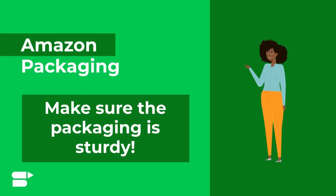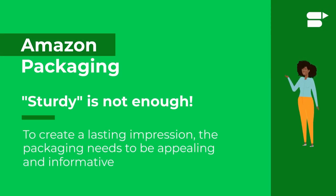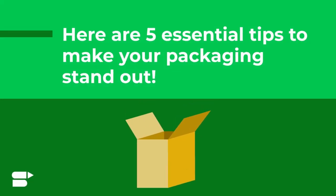The first thing you need to do is make sure that the packaging is sturdy enough to protect the product in transit. However, just sturdy packaging does not help a product stand out. To create a lasting impression and enhance your customer experience, the packaging needs to be appealing and informative. Here are five essential tips to make sure that your Amazon product packaging stands out.